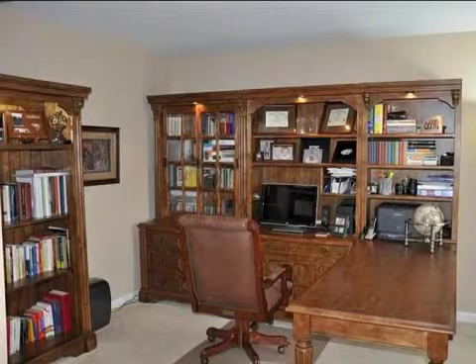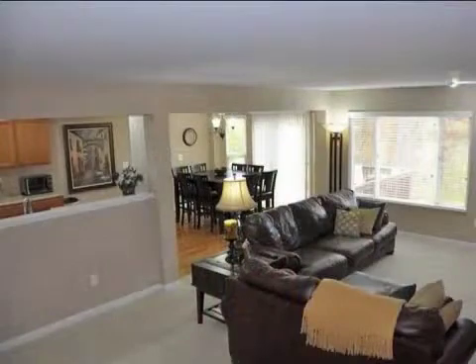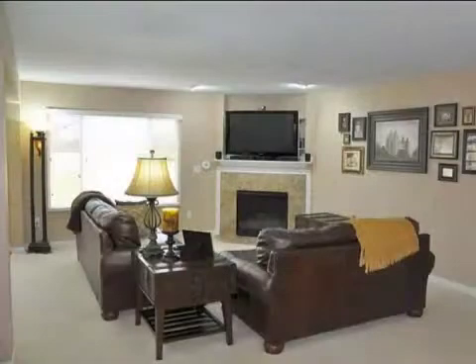Interior features of this property include walk-in closets, carpeted flooring, a formal dining room, central air conditioning, natural gas heat, an unfinished basement, a large pantry, and a family room.